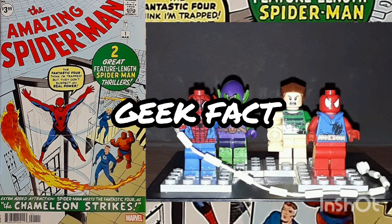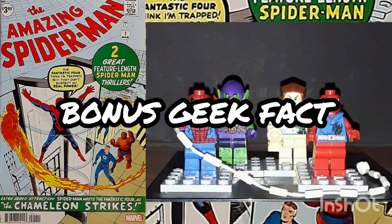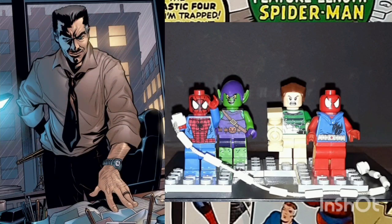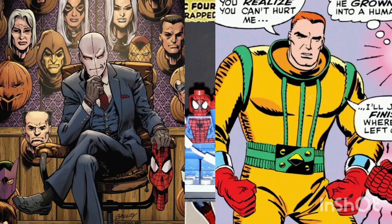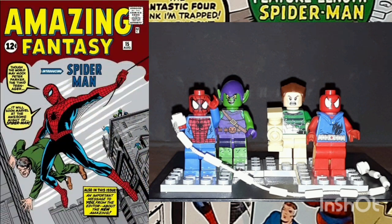Geek Fact: The first issue of Amazing Spider-Man actually contains two stories. The other story is titled Spider-Man vs. the Chameleon. Bonus Geek Fact: This is considered a major key issue, not only because of it being the very first issue of Spider-Man, but it's also the first appearance of J. Jonah Jameson, John Jameson, and the first appearance of the Chameleon. Spider-Man's very first appearance was in Amazing Fantasy, issue number 15, with the cover date of August 1962.